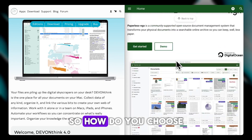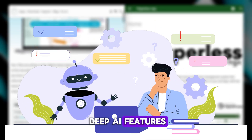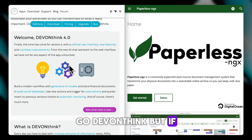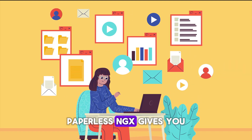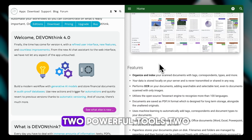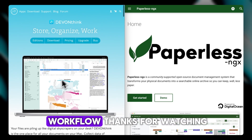So how do you choose? If you're looking for a polished app with deep AI features, Mac integration, and advanced note-taking tools, go DEVONthink. But if your priority is controlling your own data, digitizing physical papers, and staying platform independent, Paperless-ngx gives you exactly that with no cost beyond setup time. Two powerful tools, two very different goals — pick what matches your workflow. Thanks for watching.